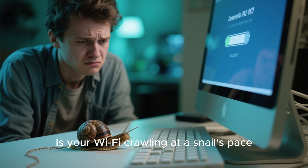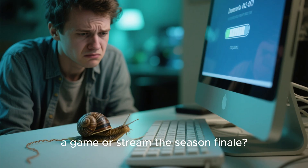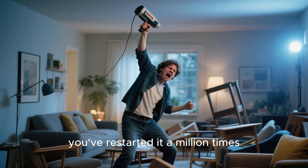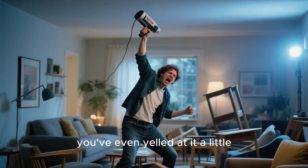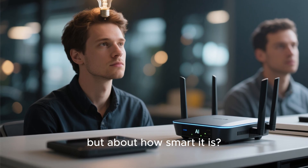Is your Wi-Fi crawling at a snail's pace right when you're about to win a game or stream the season finale? We've all been there. You've tried moving your router, you've restarted it a million times, you've even yelled at it a little. But what if the solution wasn't about where you put your router, but about how smart it is?